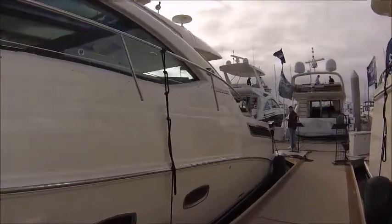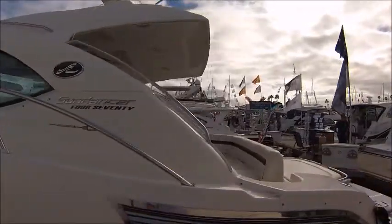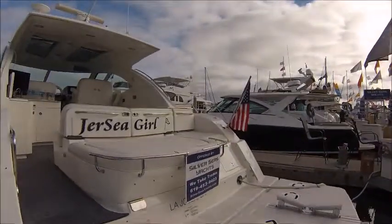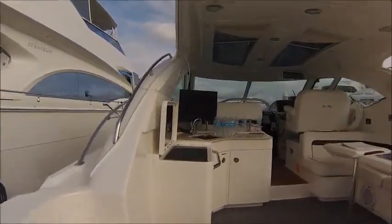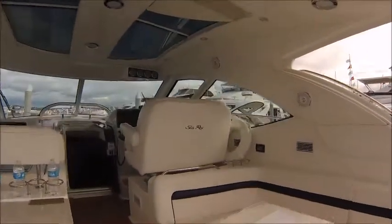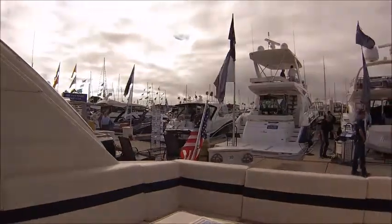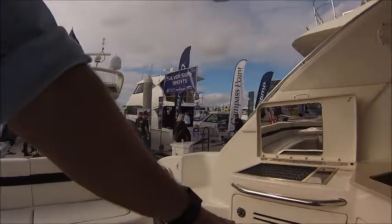Beautiful condition, really good owner who has kept care of this boat. Loaded with options: hydraulic swim platform back here, large sun pad. The boat's name is Jersey Girl. Grill in the cockpit, TV in the cockpit, see the opening sky hatches up top, great entertaining space out here. Cushion covered, wood tables, fridge, ice maker.